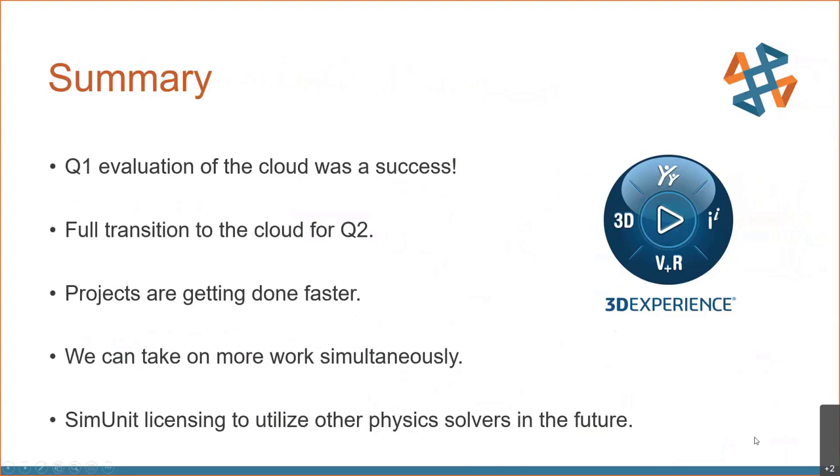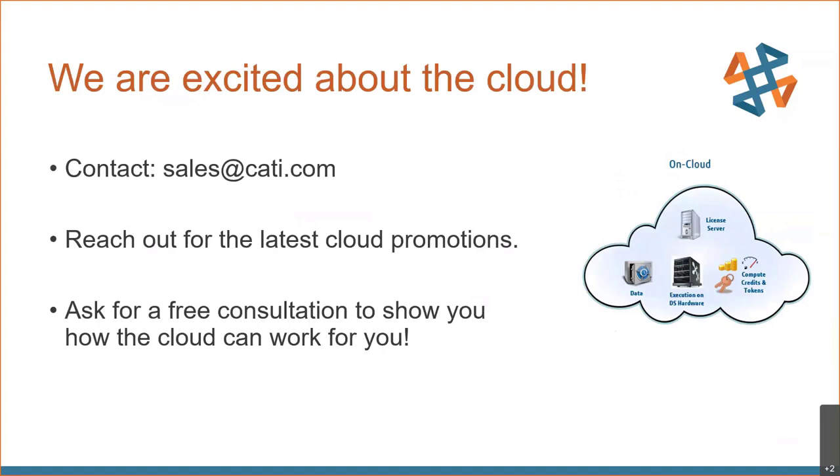To summarize what we've talked about today: we had a very successful Q1 evaluation of the cloud, and going forward we're fully transitioning to the cloud for Q2. Projects are getting done faster and we're taking on more work simultaneously. We're very excited to use the SIM unit licensing to utilize other physics solvers in the future. Feel free to reach out to myself or sales at CATI.com to find out the latest promotions and learn more about how this tool can work for you.